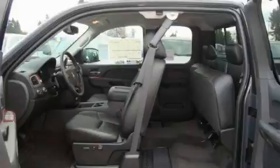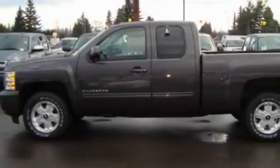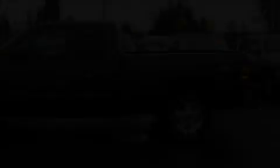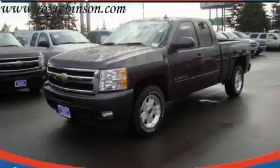This truck's powertrain includes a 5.3-liter eight-cylinder engine, an automatic transmission, and four-wheel drive. This truck won't last long at this price. Call and arrange a test drive now.